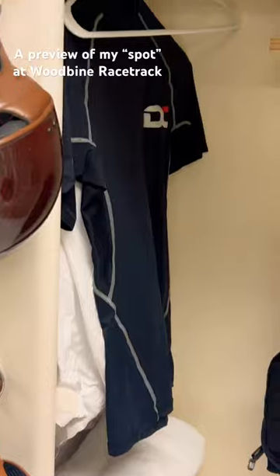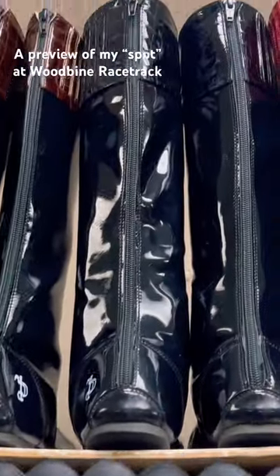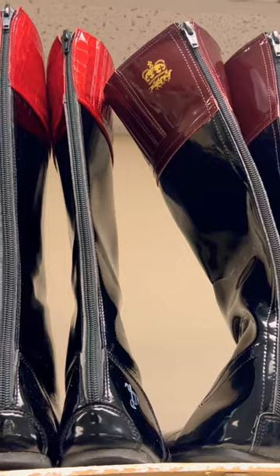Here's a little preview of my box at Woodbine Racetrack. I'll do a more in-depth video next time, but here's me showing my boots. I usually have about five to six boots on rotation.